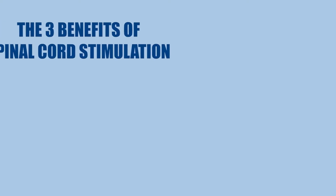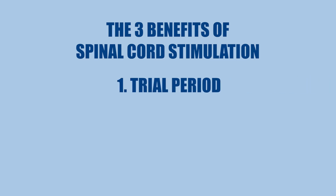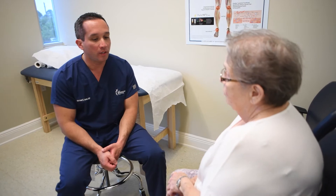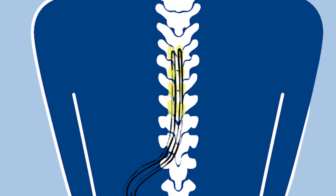I always like to tell my patients the three benefits of spinal cord stimulation compared to other therapies or procedures. Number one, before undergoing a spinal cord stimulator, you're going to have a trial first. So unlike almost any other surgery, we don't just implant this device inside of you hoping that it's going to work. We know ahead of time whether or not it's going to work because we do a trial, and that doesn't involve any incisions. It's a procedure that can typically be done in the office where we place the electrodes just using a needle, and you experience exactly what it would be like to have the device actually implanted.